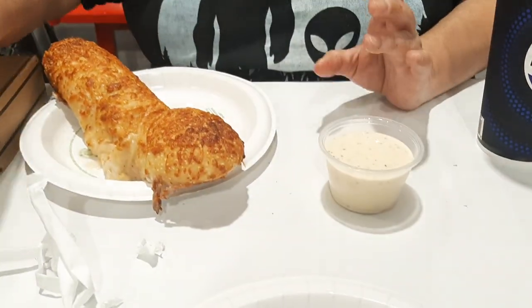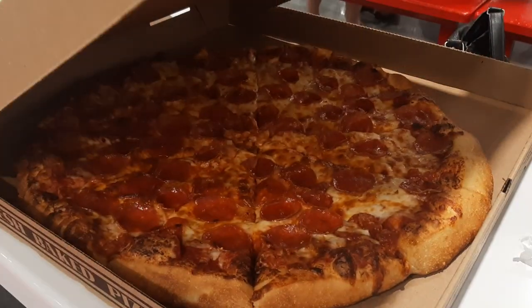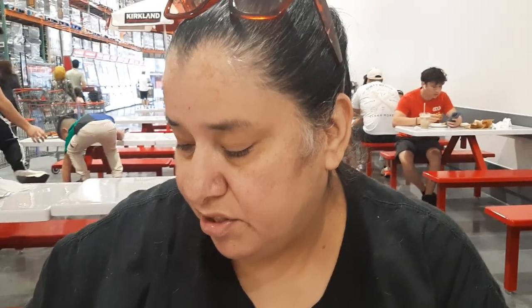Look at this Caesar dressing. Then there's our pizza. A little disappointed they don't have the Supreme, but it still looks good. Fresh. Very inexpensive. Let's dig in.